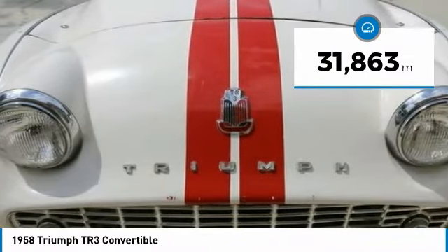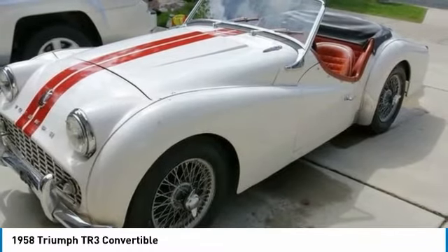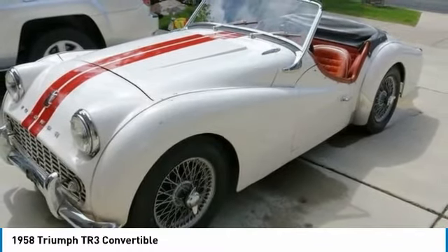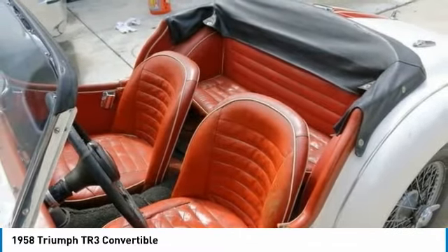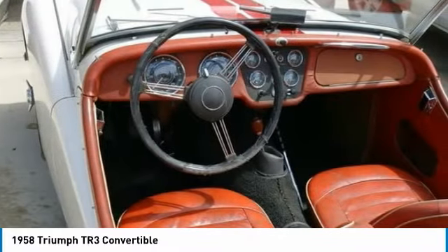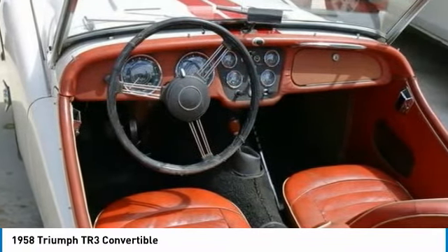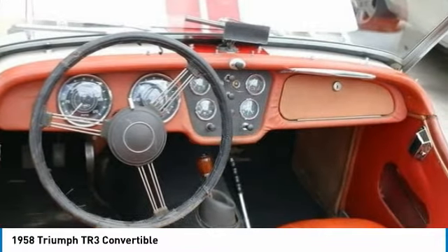With its charming and athletic styling that features lovely red and white exterior paint, complemented by a clean red interior, this car is in prime condition and a beautiful classic. Powered by a 1,991cc engine with straight 4-cylinder OHV, paired with a 4-speed manual transmission that offers an impressive 95 horsepower, this well-maintained TR3 is ready for open-top season.